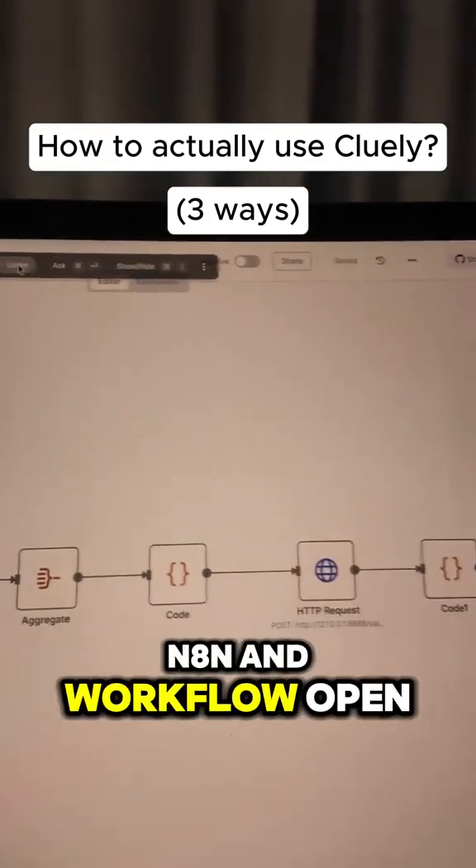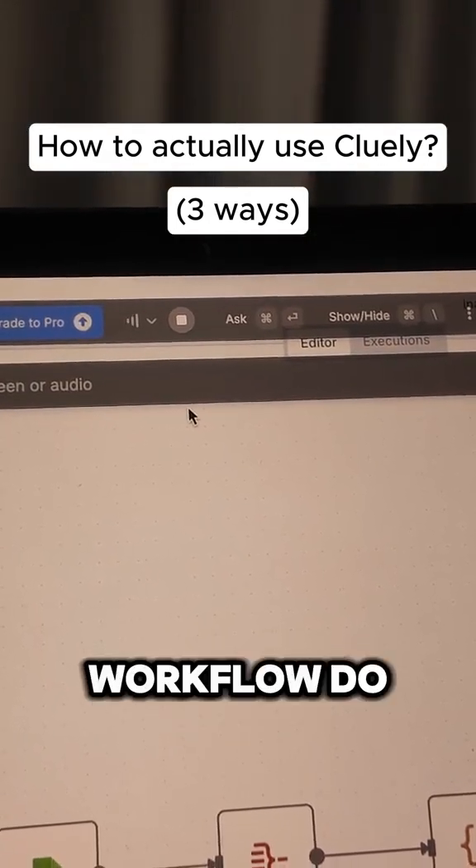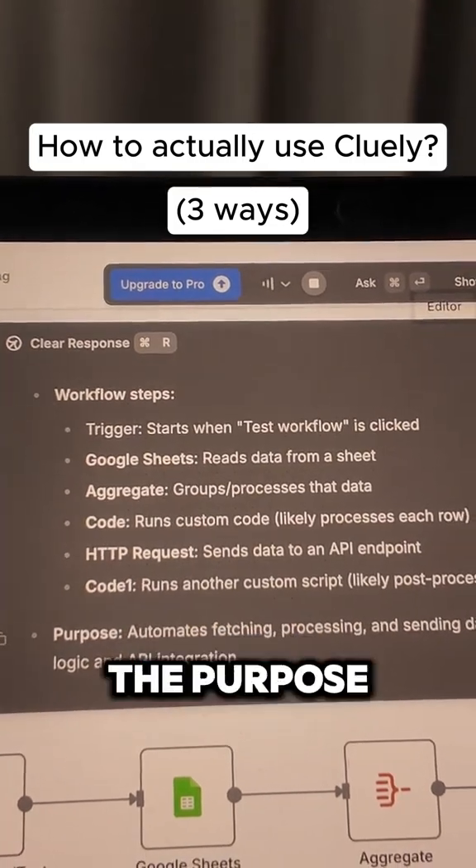I have a simple N8N workflow open — let's ask Cluli what it does. What does this N8N workflow do? And it's giving me the steps here and the purpose.